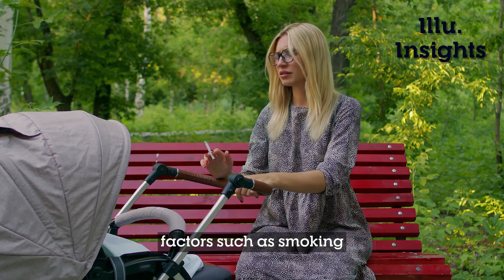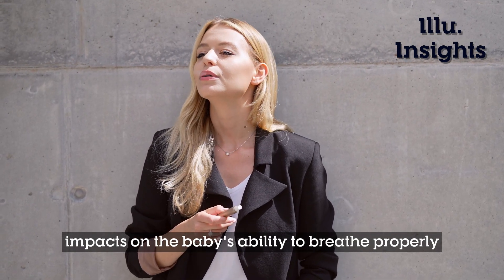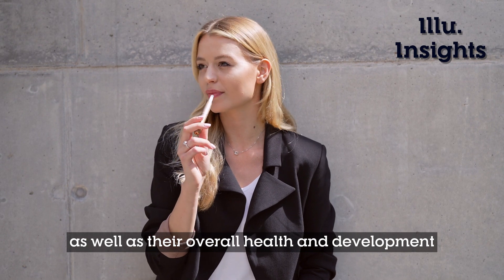Factors such as smoking, drug use, and poor nutrition can all have negative impacts on the baby's ability to breathe properly, as well as their overall health and development.